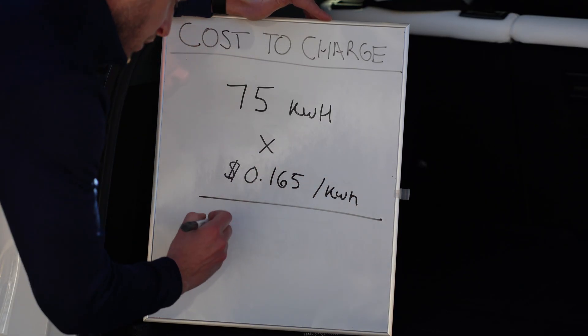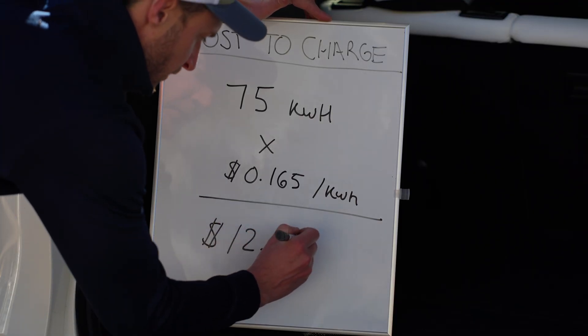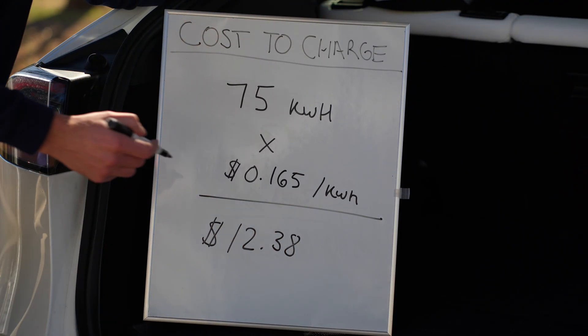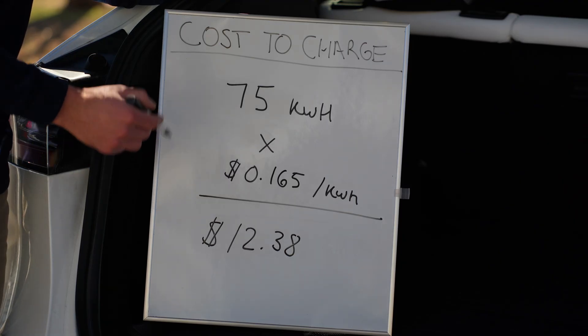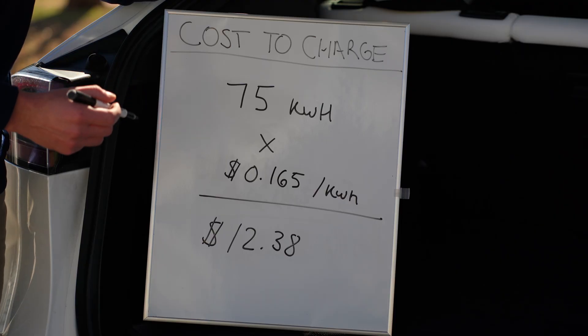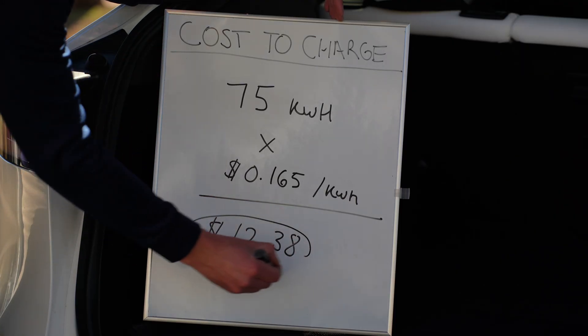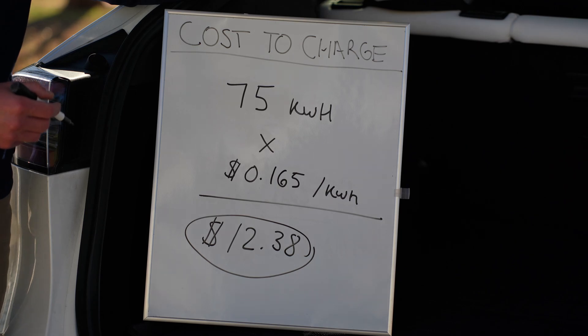If I multiply these two numbers together, I get a total of $12.38, which is the cost to fill up the entire battery. Keep in mind, it's going to be very rare that you fill up an entire battery from zero to 100%, so this number is the worst case for a full charge.